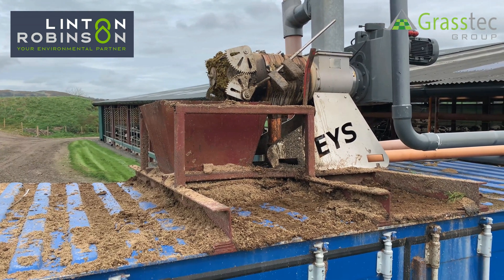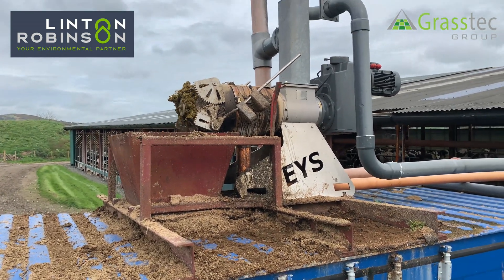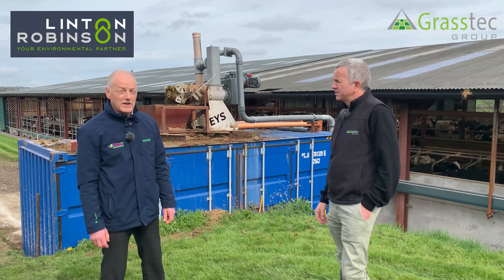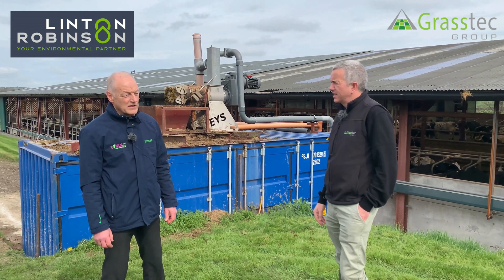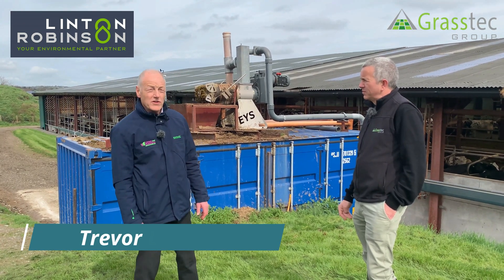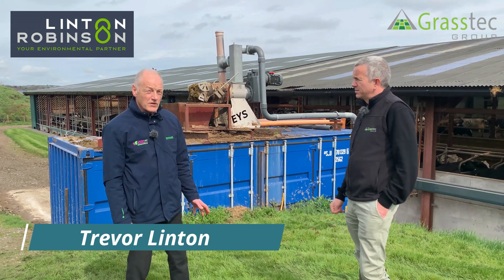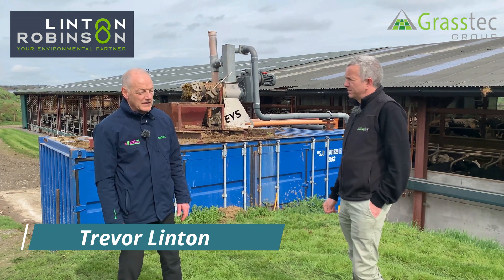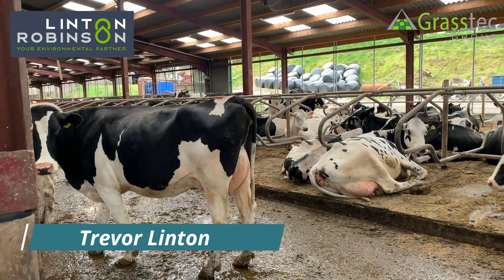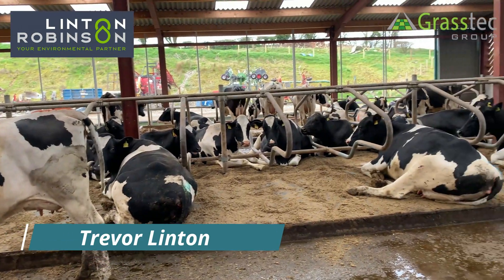It's an eco-bedder system. It presses the cow slurry — the fibre out of it — to a dry matter of between 38 and 40 percent. He's producing somewhere in the region of nine cubic metres per day, and that's enough to supply all the cubicles. Robert had been using sawdust previously and was having some issues with mastitis, so he decided to switch over to the green bedding system. Over the past four years he's been totally delighted with the system and constantly has very low levels of mastitis.